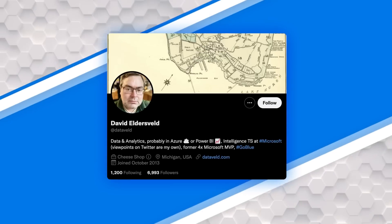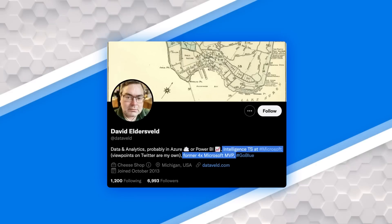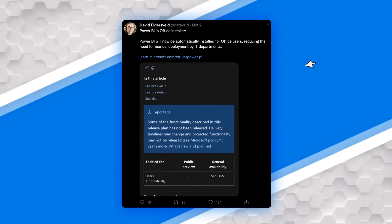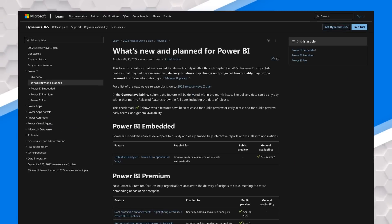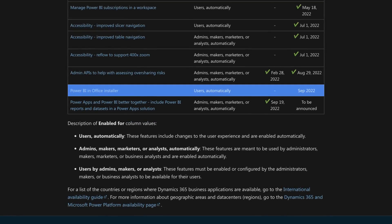David Aldersfeld, who was an MVP and is now at Microsoft — someone I work with every once in a while, great person — put out a tweet looking at an item in the release wave which talks about Power BI becoming available for Office installations.